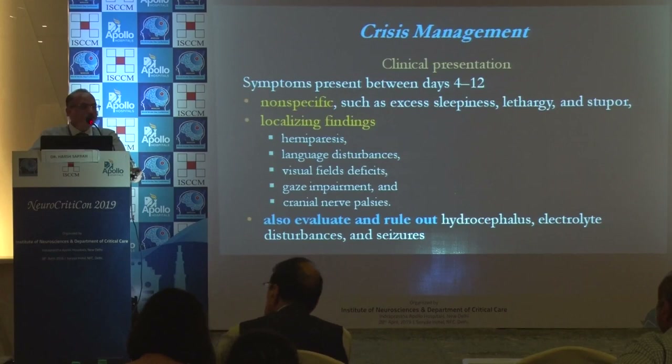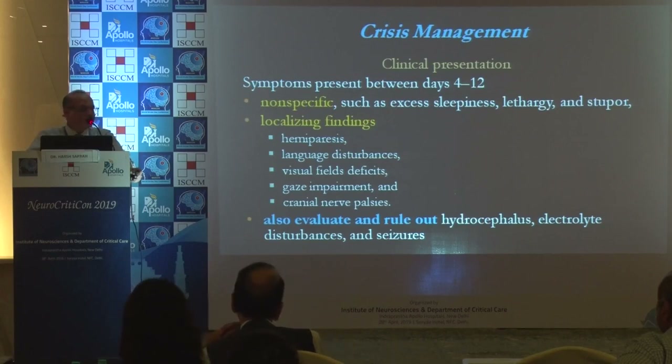Symptoms present between 4 to 12 days, can be nonspecific or localized. Also evaluate and rule out other causes such as hydrocephalus, electrolyte disturbances, and seizures.